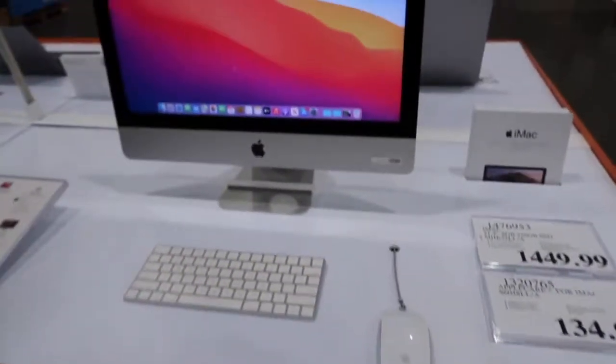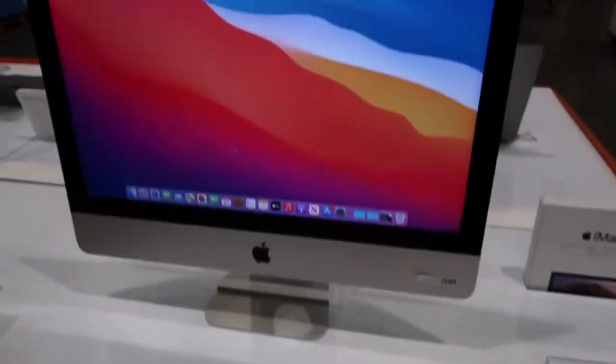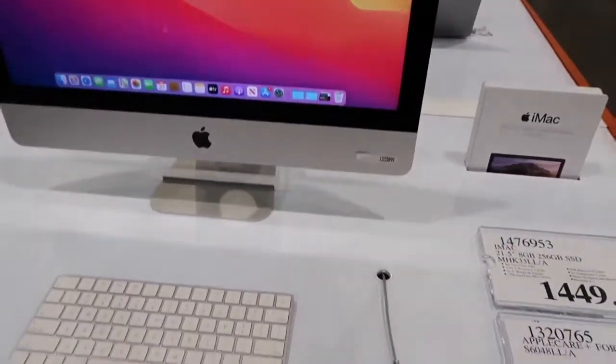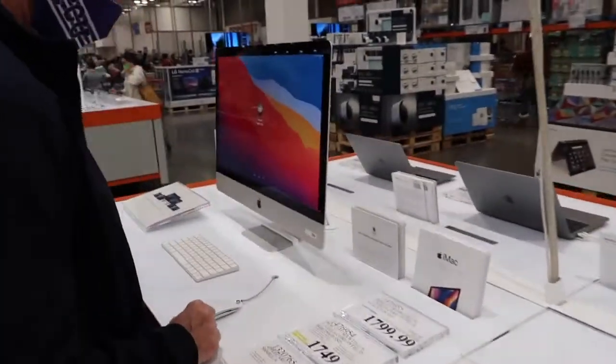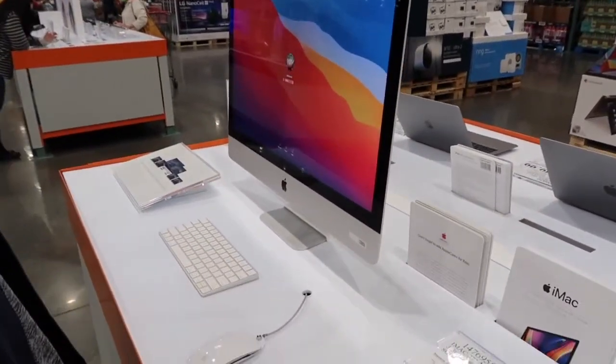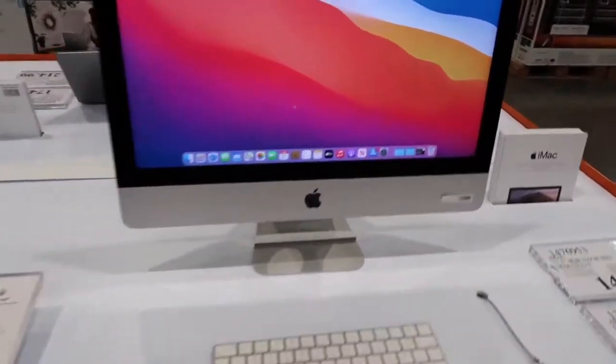Alright, we're looking at the Mac desktops. I'm really wanting a desktop for editing and doing my videos, so we're looking at them. This is a smaller screen and they also have a bigger screen, so I'm trying to decide which one I like better.